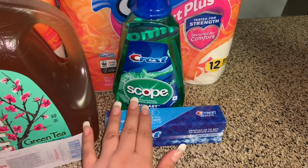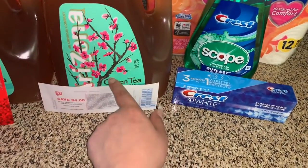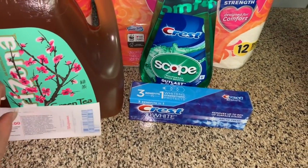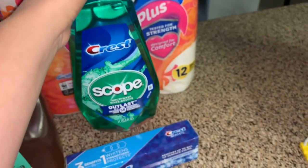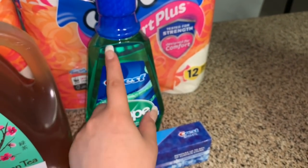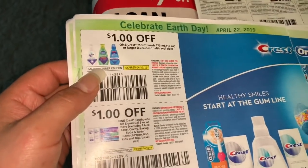I also did a deal I wanted to check whether the register reward was going to print, since the last couple of weeks when I was trying to do deals with register rewards it wasn't printing — but this time it did print. I grabbed the Crest mouthwash, the one-liter, priced at $3.99. There are digital coupons on your Walgreens account for a dollar off, but I used the insert coupon from this month's P&G for a dollar off one.